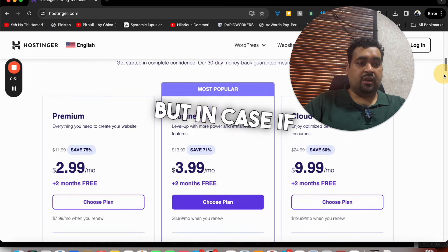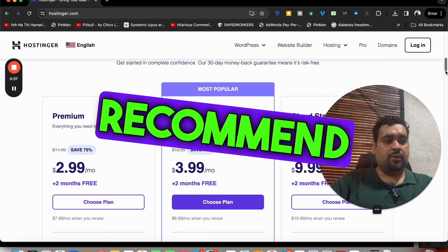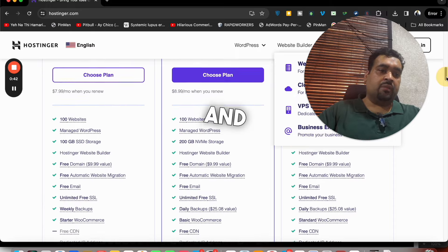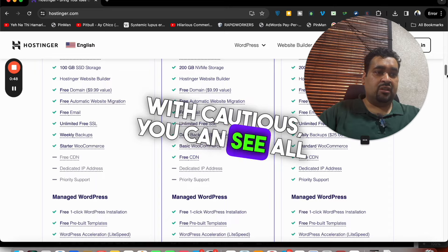If you scroll below, you can see three most popular plans. In case you want to see other plans, you can simply select them. I recommend you go with either of these three plans — even the premium business plan is sufficient to cover almost all of your needs. You can see all features listed there.